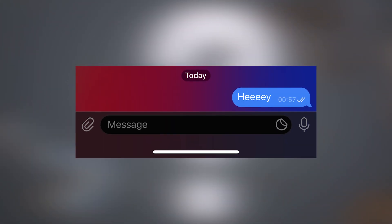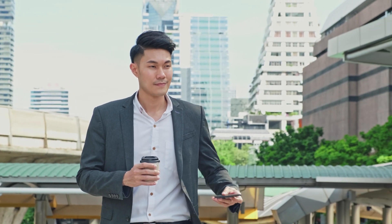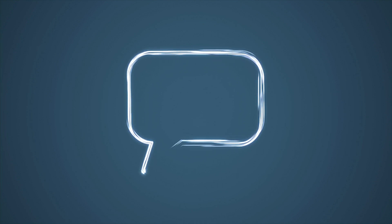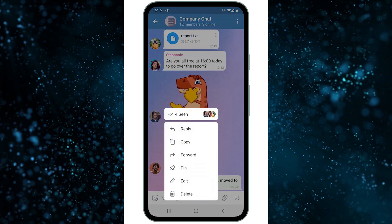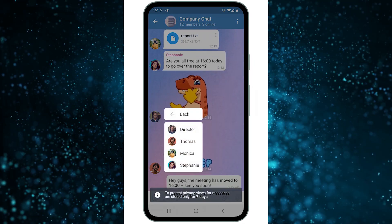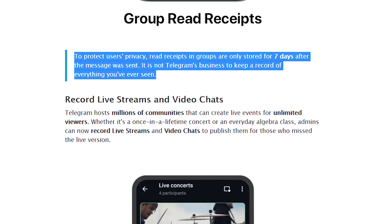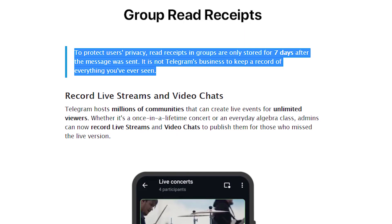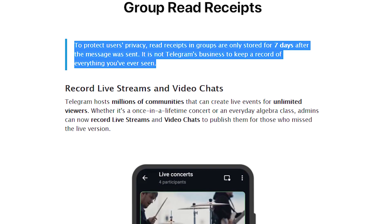Did you know that group messages are marked as read as soon as one other member sees them, but you don't know who exactly it is? Now in the new update, in groups with fewer than 50 people, you can see which group members have read the message. To see those people, just click on the message you sent and tap Seen. Here you will find the list of names who read your message in the group. Telegram also notes that to protect users' privacy, read receipts in groups are only stored for 7 days after the message was sent.